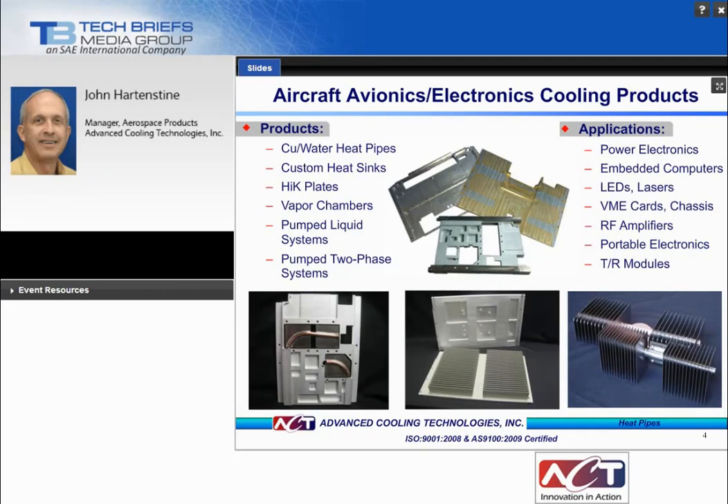There are a number of thermal products that can be used for the cooling of avionics depending upon the application. Two of these products are heat pipes and high-K plates. In addition, vapor chambers, pumped single-phase and two-phase systems can also be used for applications such as power electronics, RF amplifiers, and portable electronics. The lower left photo shows an assembly with embedded heat pipes for spot cooling; the lower center shows heat pipes embedded in a base plate to spread thermal load; and the lower right is for a concentrated photovoltaic application using a heat pipe with the evaporator in the center and two condensers on either end.